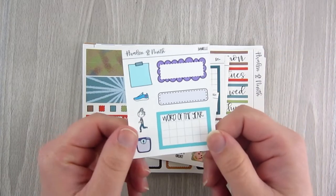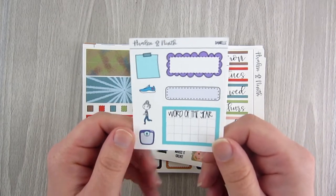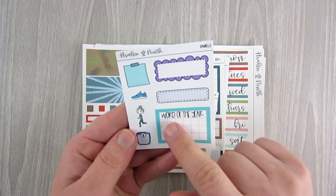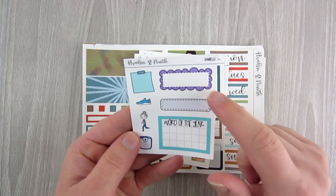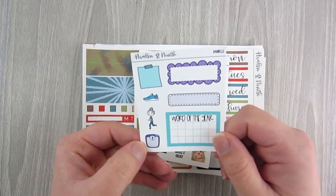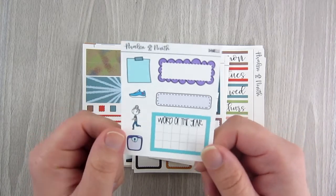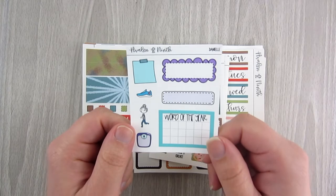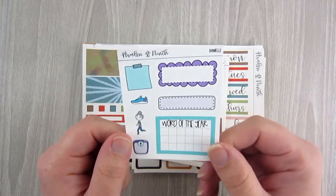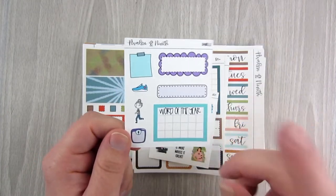This is my new PR freebie from her. I do PR for her and I chose some fun stickers for 2021 — a half box that says 'Word of the Year,' a scalloped box, a quarter box, a little scale for weighing in, a running shoe, and her little character running with a mini sticker. I wanted to theme my sampler around renewing in 2021 and getting healthy — that's my journey this year.